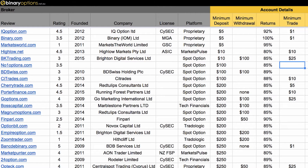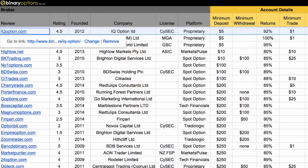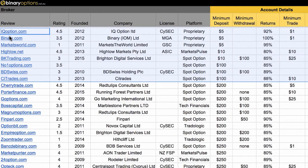Hi guys, this is Chris Morton from binaryoptions.net.au. In this video I'm going through the best low deposit binary option brokers for 2015, focusing on brokers where you can make a minimum deposit from $5 all the way up to $100. I've got my spreadsheet open here — I'll put a link to the spreadsheet below this video. I've sorted the minimum deposit column so the lowest minimum deposit brokers are at the top. We've got about eight brokers here that you can deposit from $5 all the way up to $100, and there are actually three brokers where you can deposit starting from $5.